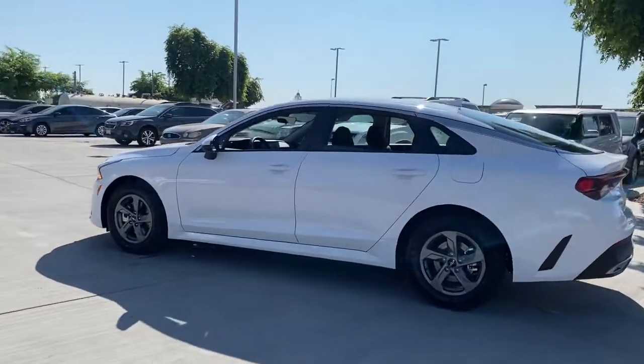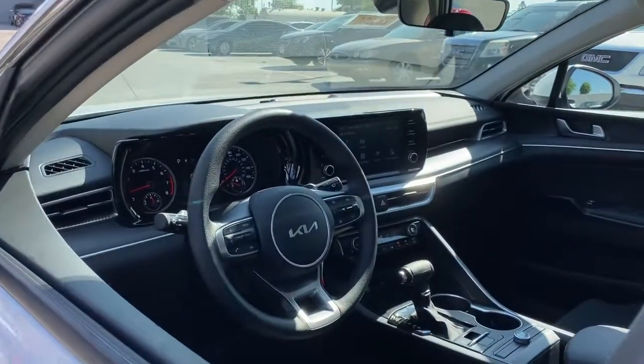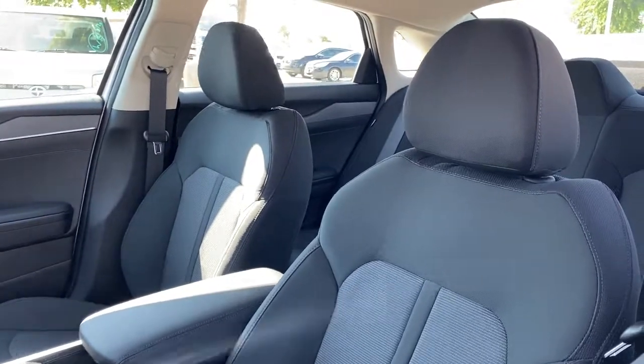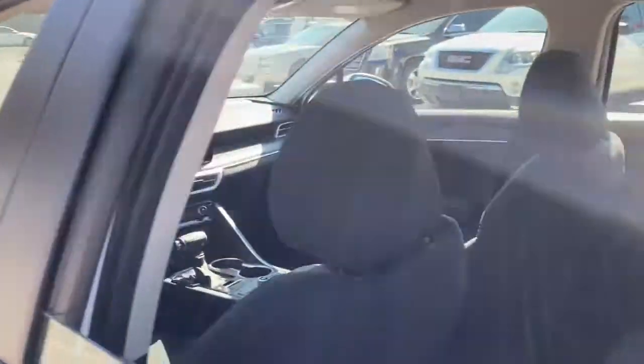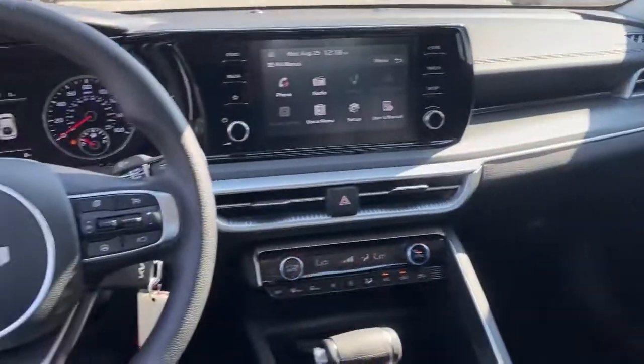These are just some of the great options this vehicle comes with: keyless entry, backup camera, lane keeping assist, heated mirrors, Bluetooth connection, aluminum wheels, multi-zone AC, steering wheel audio controls, stability control, and traction control.